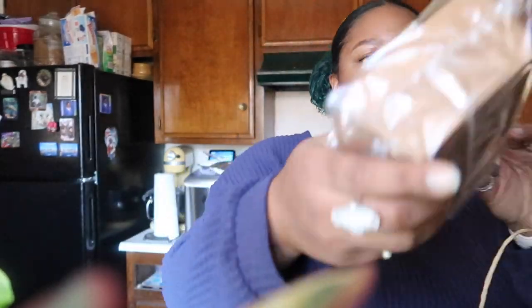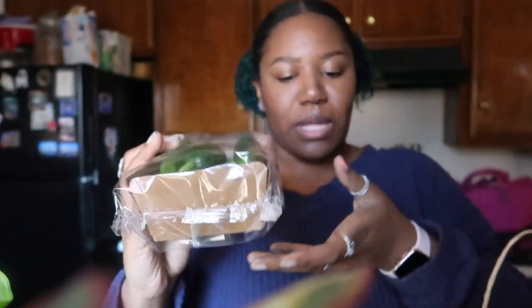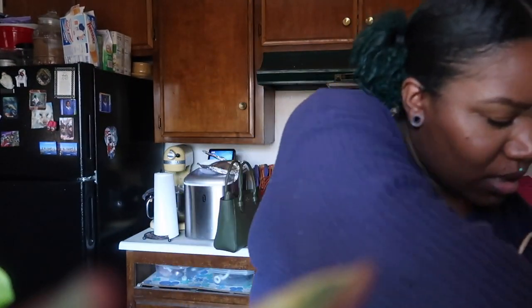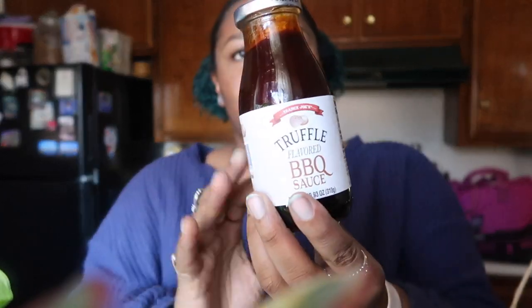Next bag — some Persian cucumbers, I love these. I dip them in the caramelized onion dip. And got some Unexpected Cheddar. I don't know how many of these barbecue sauces we got — I think like six. It's a truffle barbecue and it is so good. We literally went to have burgers after Trader Joe's and we put that on our burgers.